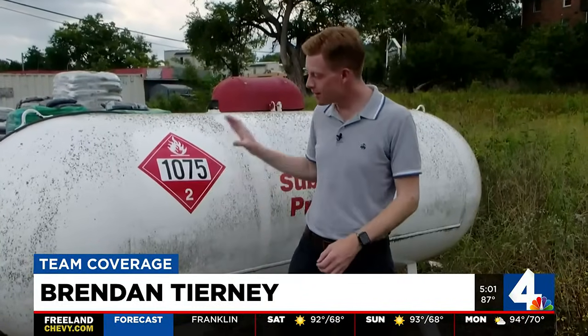You can't see propane, but you can definitely smell it — like a rotten egg — if you have a leak at your home.